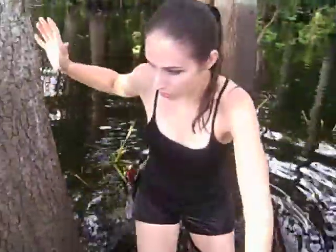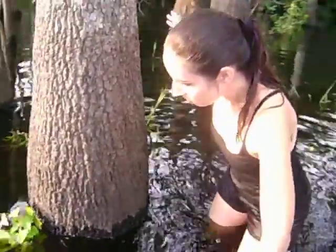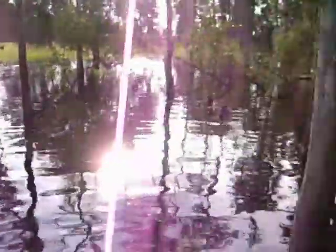Holy crap! Wait, where'd it go? Holy! Okay, an ibis just threw a tree at us. It was an ibis. I think we scared it.